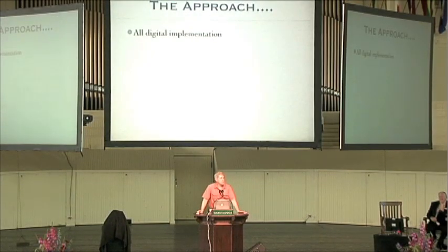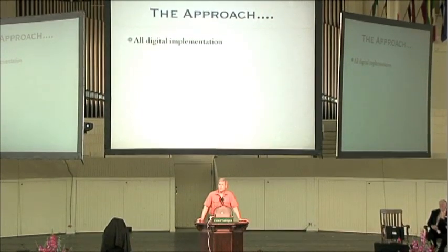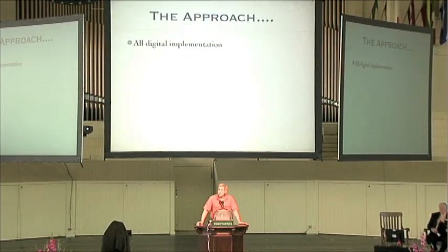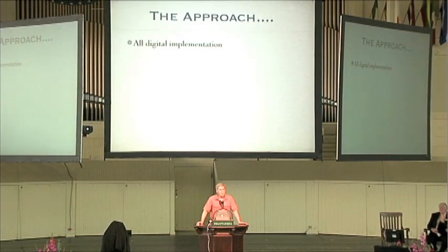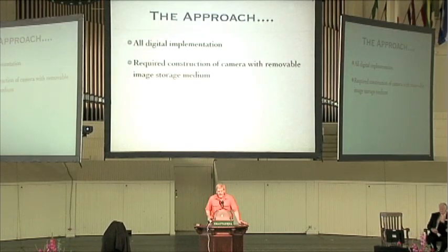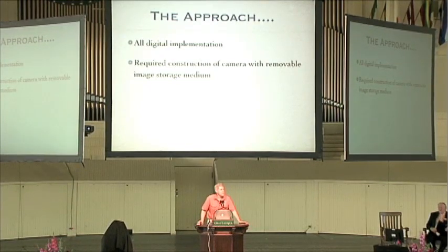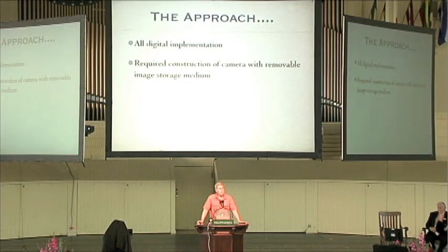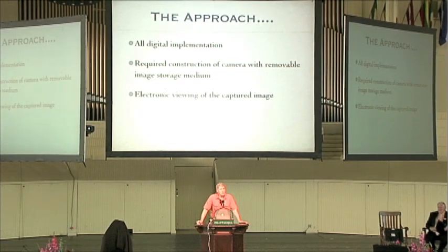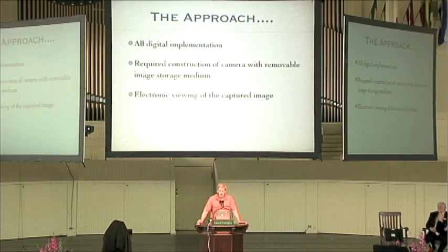The approach I decided to take was an all-digital implementation. I would love to tell you I had the foresight to know that the world was going to go digital, but the real fact is that my training had been in digital, and I couldn't begin to cope with the mechanical complexities of a more conventional approach — more of a helical scan type of device like the VCRs that were just coming out at the time. I also wanted to construct a camera that had a parallel to existing cameras, with a removable type of storage for the captured image, much like film cameras. And I wanted to view the images electronically as well, because I had no way to print them.